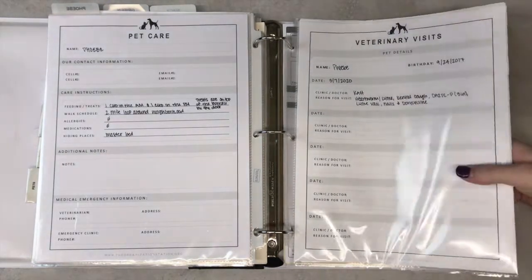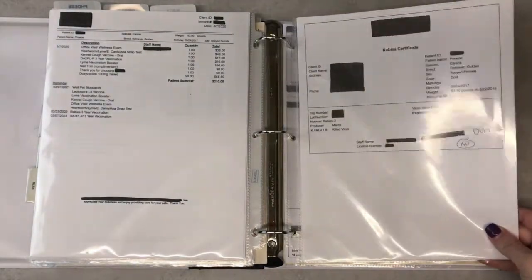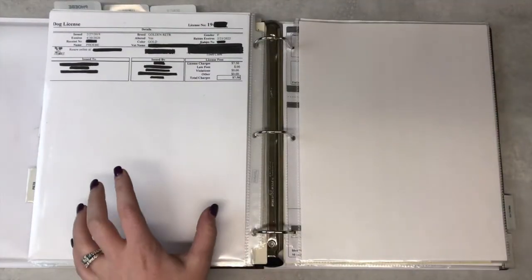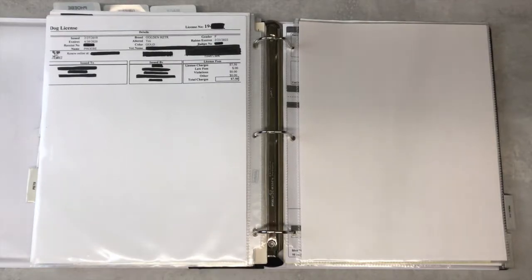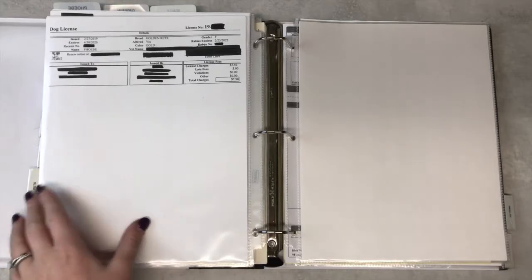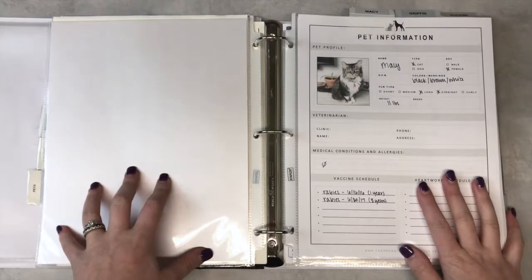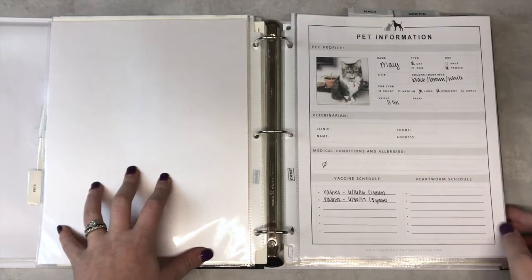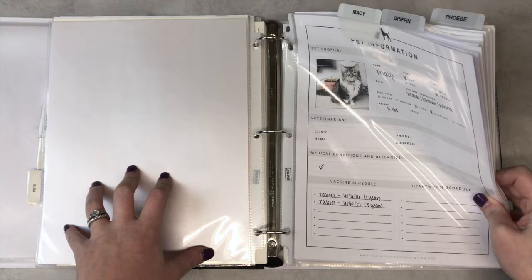I have a ledger for her as well. She's got her vet statements, her rabies certificate which is on file with the town, and her dog license which is on file with the town as well. Our dog licenses in our town are good for a year. I'd love to know how you organize your pet documents — this has worked really well for us, and if we do end up getting another pet it's easy to add. I'll just add another tab right after Phoebe.